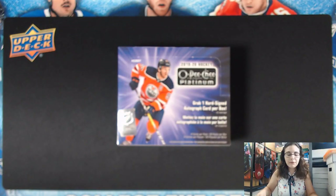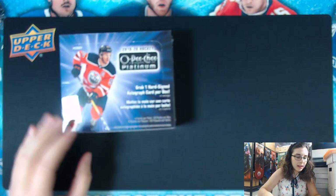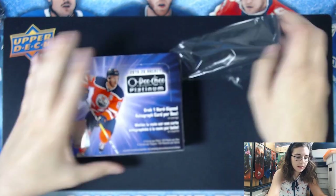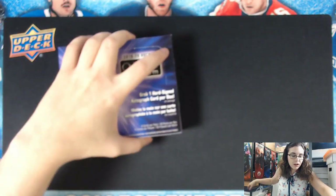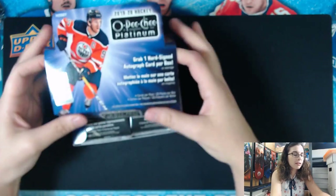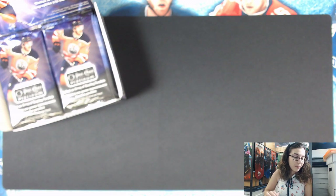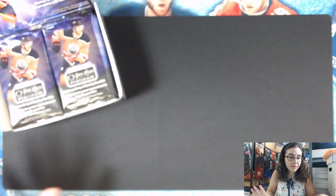Now this is full screen. We can get right into this O-Pee-Chee Platinum 2019-20 Hockey. One of the major appeals about this, aside from the really cool chrome cards, is you do get one hard-signed autograph card per box, which means it is an on-card autograph. Usually it is in the back two packs of the box. Usually this first pack, at least in every box that I've opened, has had a rainbow parallel retro insert. Maybe this box will break the pattern, but there's only one way to find out — getting started with pack number one.